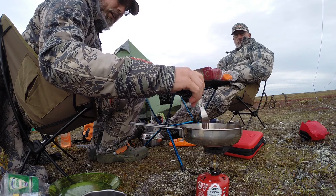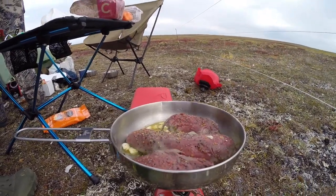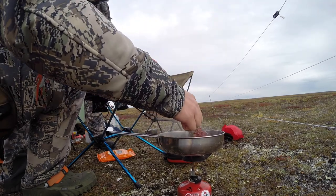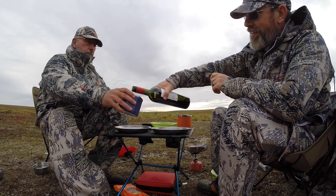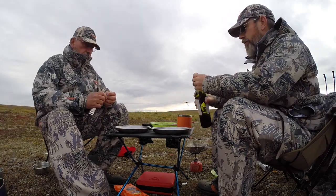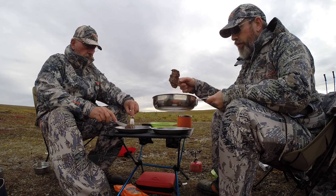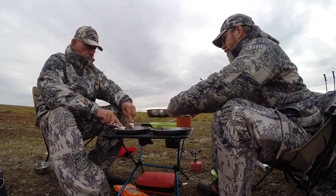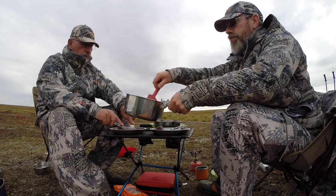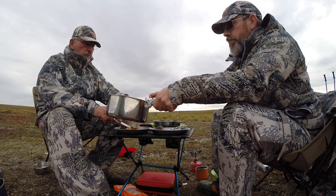Dinnertime at camp — fresh caribou. One nice thing about getting an animal on the first day of a backcountry hunt is you've got food for the week. We planned our food as if we wouldn't get any caribou, but when you do, you get to substitute a lot. My lovely wife Ashley had already pre-planned a by-day menu, so when we landed in Anchorage we had a printed shopping list and knew which items to pull for each meal each day — super easy, takes the guesswork out. It was wonderful to have fresh meat, eating backstraps and tenderloins with fresh vegetables rather than just dried food.